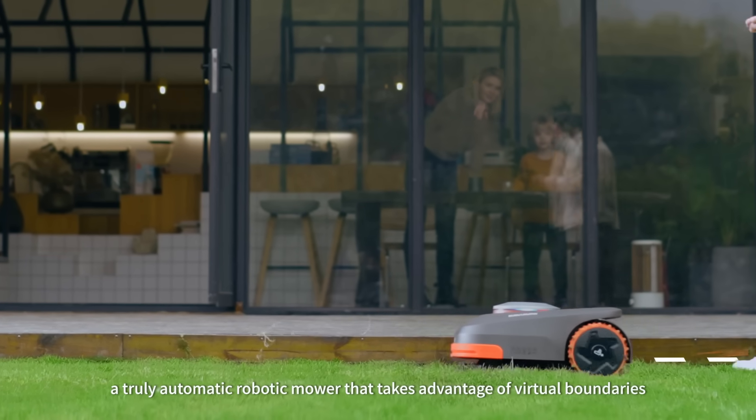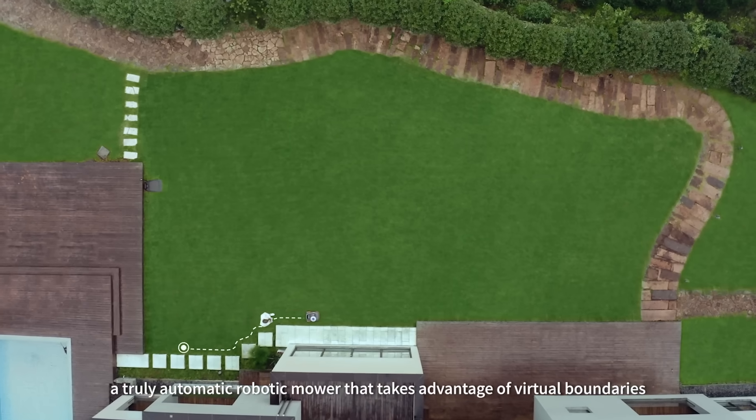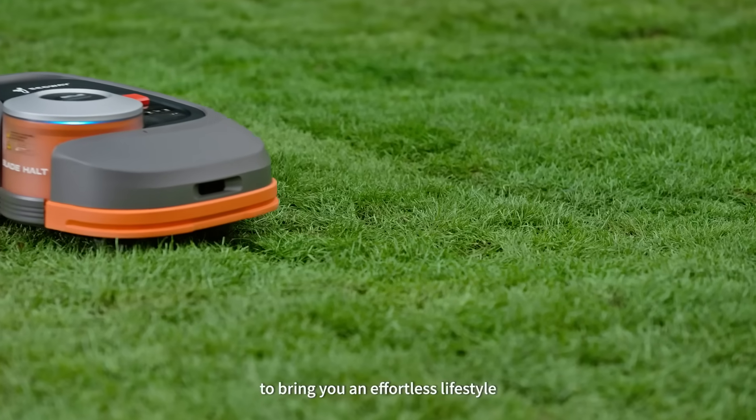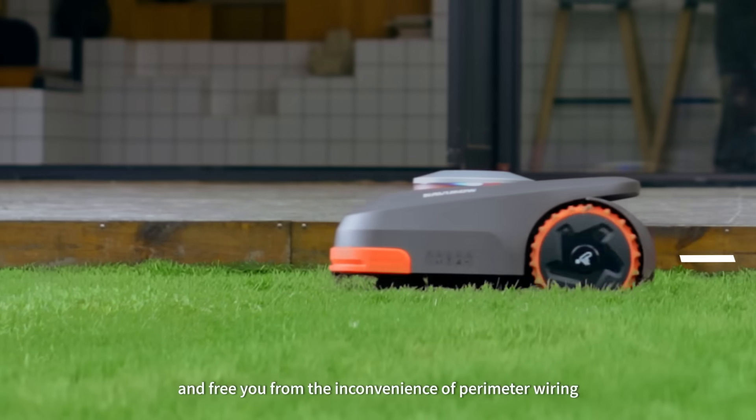Meet Navimo, a truly automated robotic mower that takes advantage of virtual boundaries to bring you an effortless lifestyle and free you from the inconvenience of perimeter wiring.